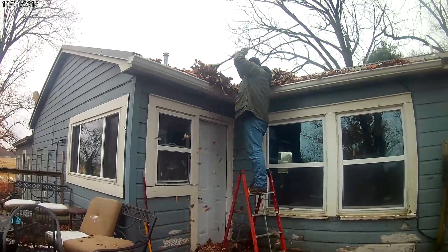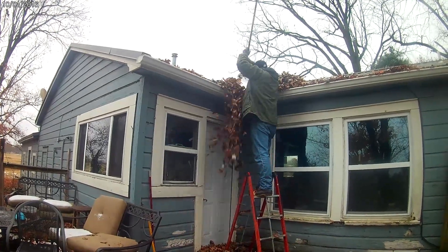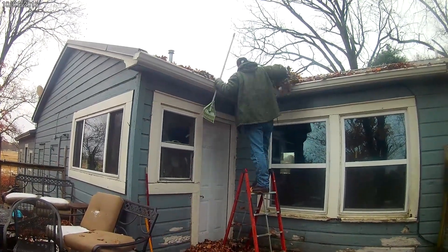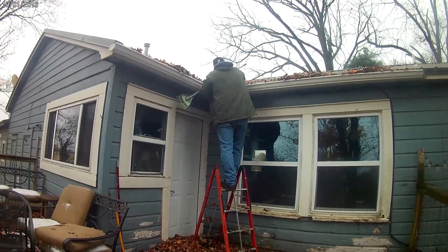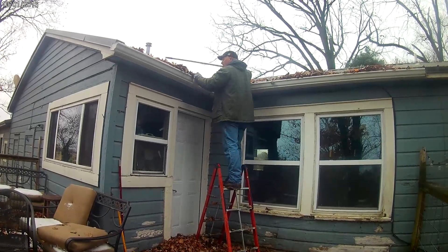That ladder has no problem at all. We're pulling all the leaves off the roof so we don't have to deal with them getting inside the wall. We're going to clean out the gutter and you'll see us do that here shortly.